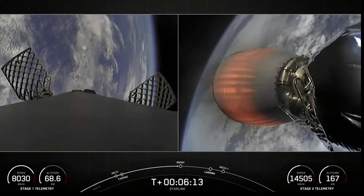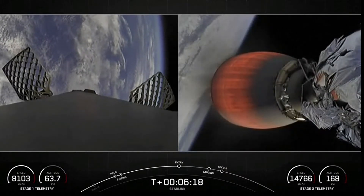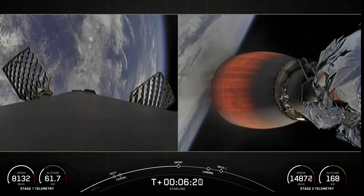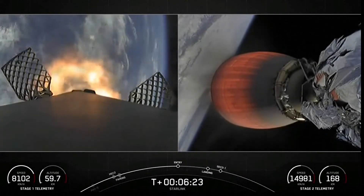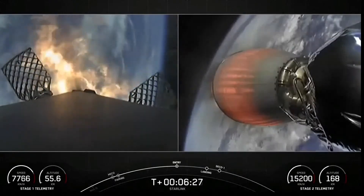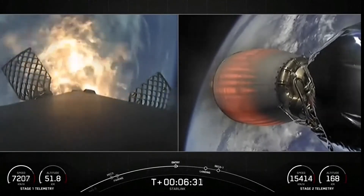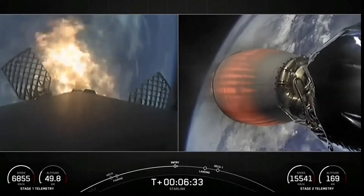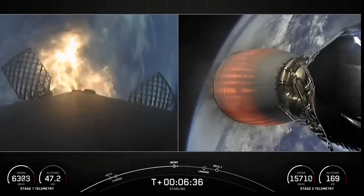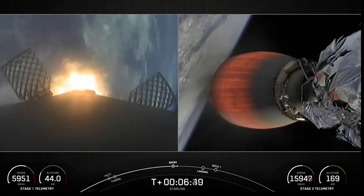Stage one FTS has saved. Stage one entry burn startup. As you can see, stage one has reignited three of its engines to help slow it down for atmospheric reentry. Stage one entry burn shutdown.